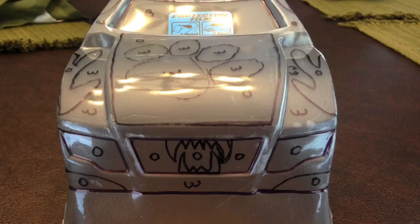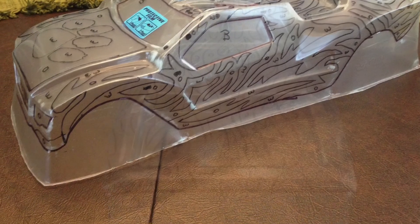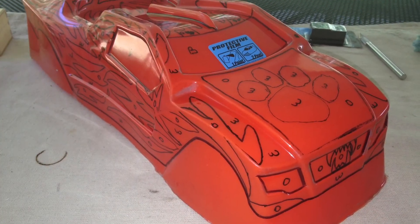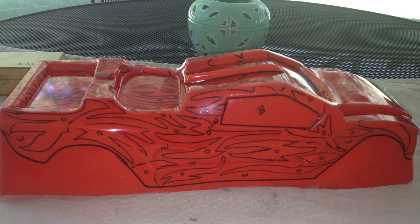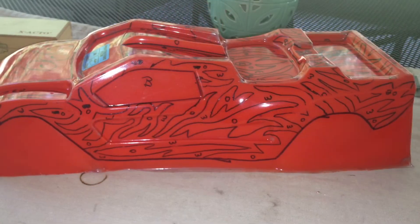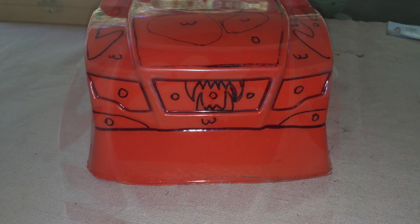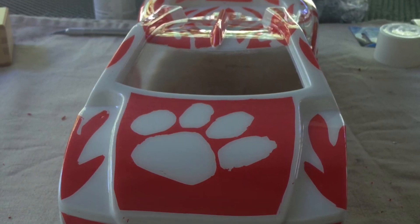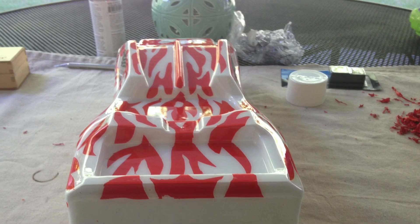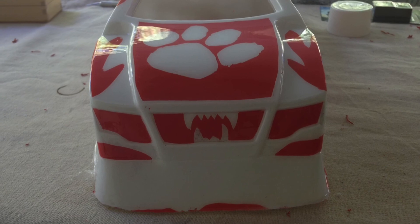This is a Traxxas Rustler body that I painted up for a family member who's a big Clemson fan. I wanted to do something special for him, so this was my first attempt at custom painting one of the bodies. There are some good videos out there explaining how to do this, and that's what I followed. This is using all spray cans — you draw it out on the outside of how you want it to look with a marker, then follow directions on how to custom paint tenth scale bodies. As you can see, this is how it turned out before I trimmed away the excess body plastic.